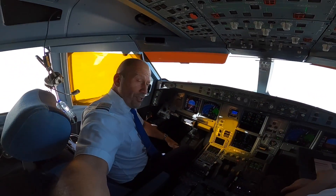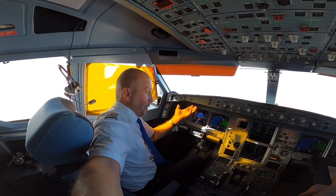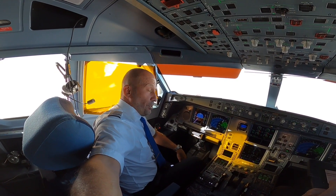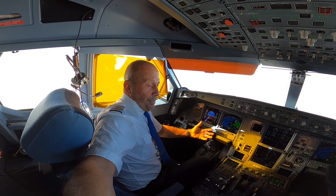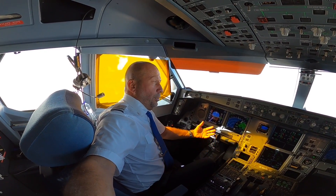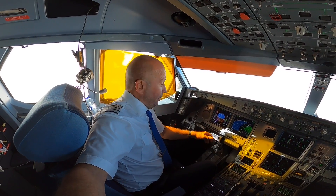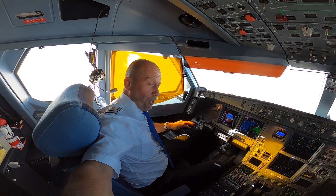All takeoffs are performed manually. At a suitable time after the takeoff, you engage the autopilot — especially when it's busy or when the copilot is occupied, whether talking on the radio, or whenever you find it appropriate. Today it was not so busy in Copenhagen, so I flew manually for a long time because I wanted to feel the plane.